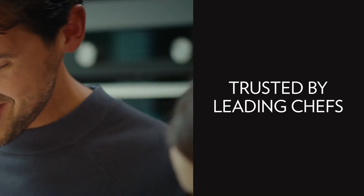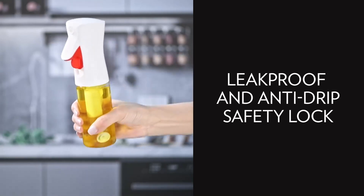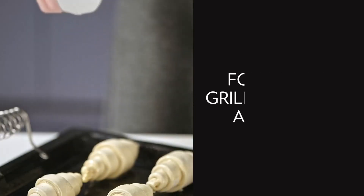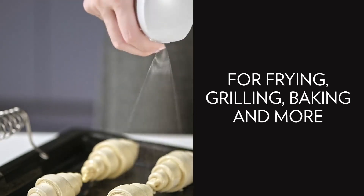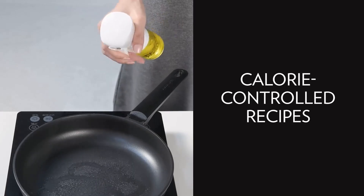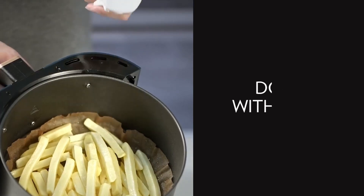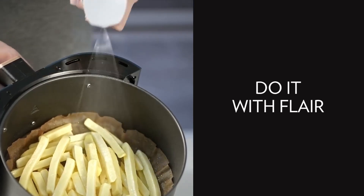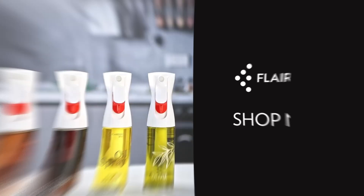This oil sprayer excels in versatility, handling not only oils but also soy sauce, wine, and even water, making it ideal for both cooking and dressing salads. The ergonomic handle makes it comfortable to use, while the wide opening allows for easy refilling without spillage. Whether you're grilling, baking, or simply trying to cut down on oil, this sprayer offers excellent control, making it a valuable addition to any kitchen.